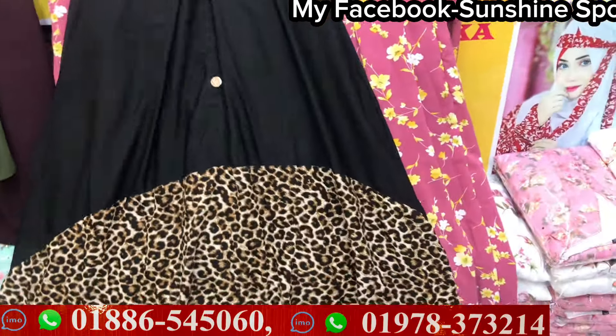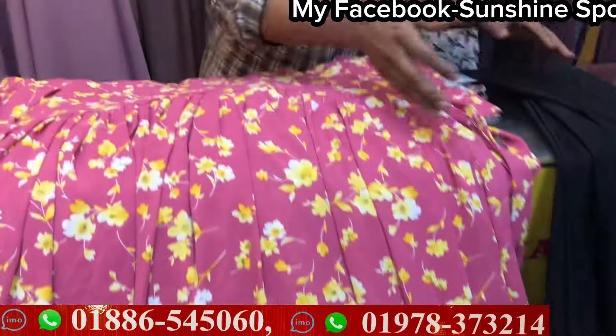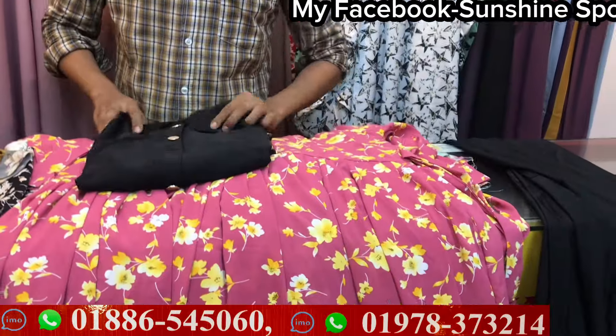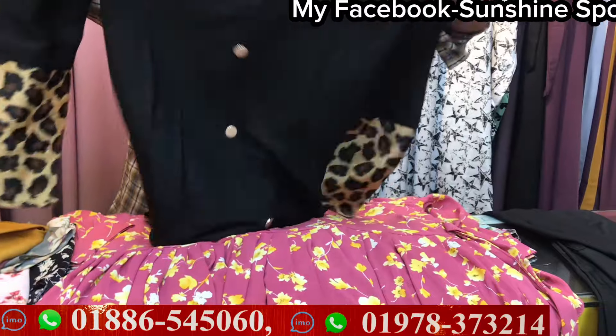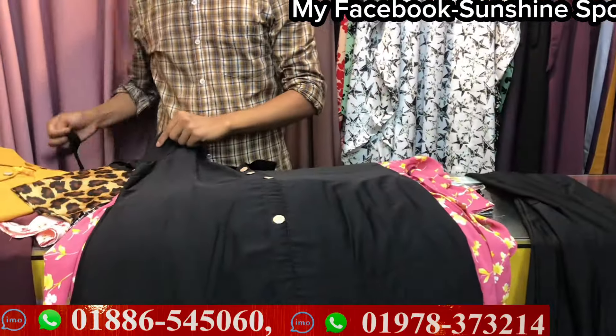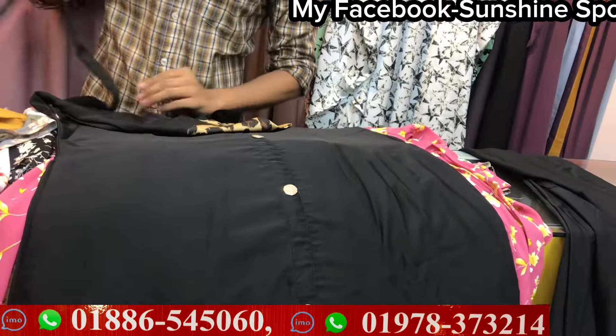So you can also see the price — how much is the price? Only $950. So I will continue the video. This is the color. The price is $950.